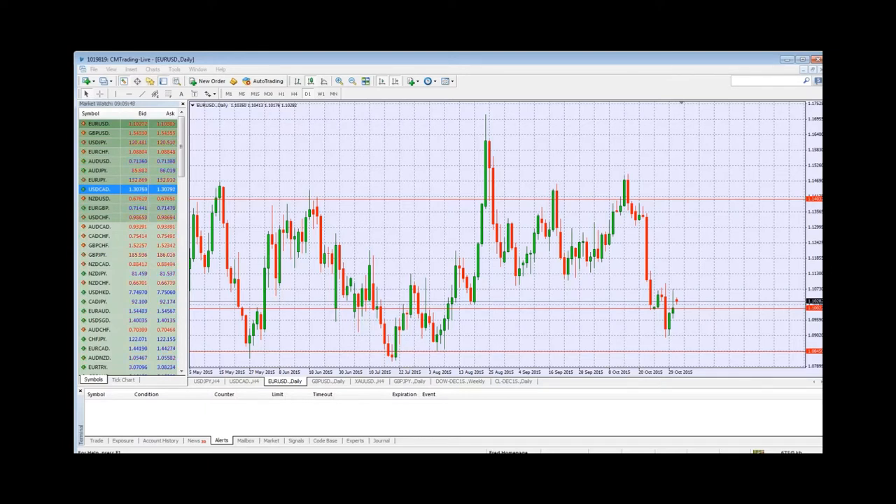A PMI number coming out of Great Britain — manufacturing PMI — not particularly the most important number, but something on the list. Also, in the US at 5pm South African time, we have a manufacturing PMI number coming out of the US. Not really major numbers, these two, but especially after last week's activity.